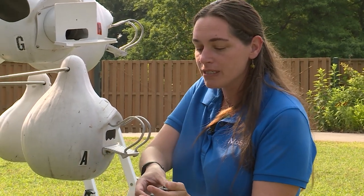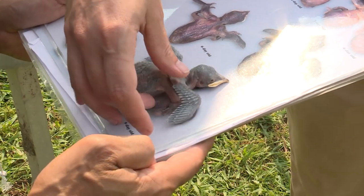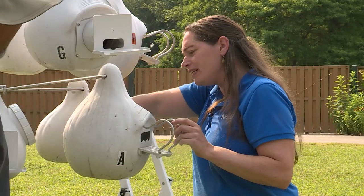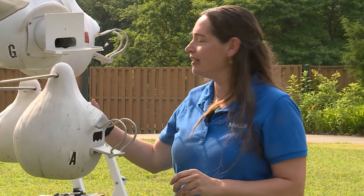What we can do with these is we can actually age them. It looks like we have a nine day old, and in here he's got a total of five nine-day-old young.